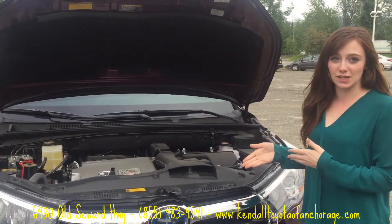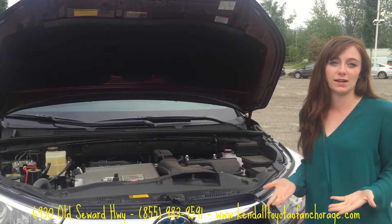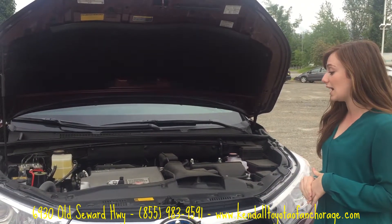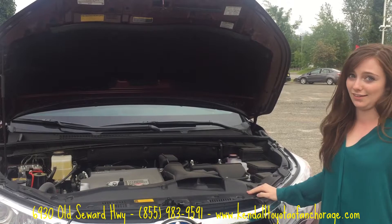The hybrid engine is really interesting because the V6 engine is combined with two generators, which is what creates the hybrid gas mileage of 27 to 28 miles per gallon — which is awesome. It also allows you to get 280 horsepower, which for a vehicle that weighs over 4,800 pounds is really good.